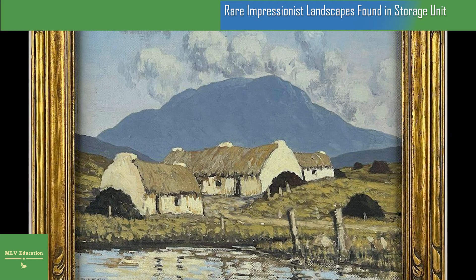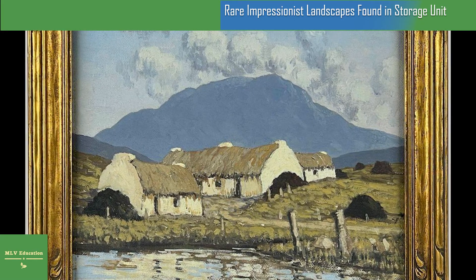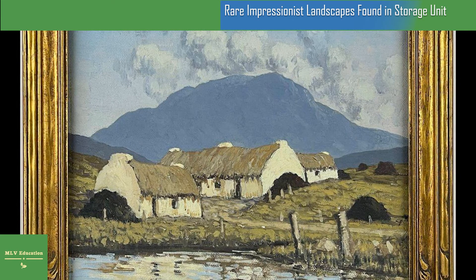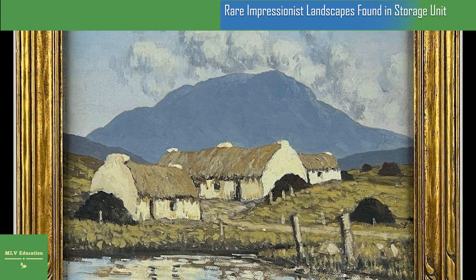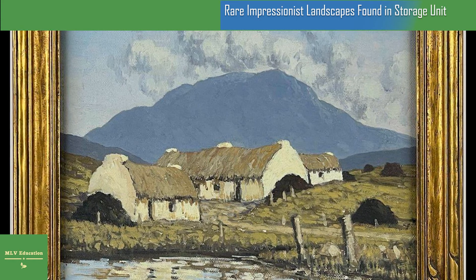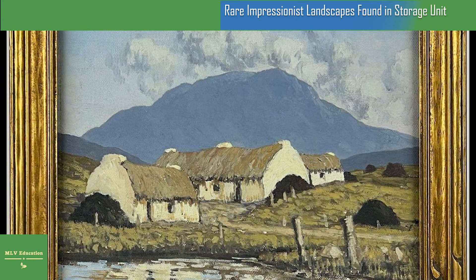As Irish Central's Shane O'Brien points out, the piece is almost identical to the artist's more famous "A Blue Day." According to the lot listing, Henry likely spent many days or weeks at this location, creating multiple works from different vantage points.